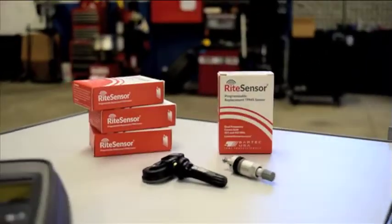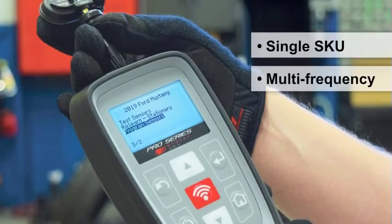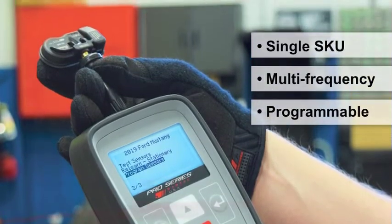The Right Sensor is here. Bartek's newest product is a single SKU, multi-frequency, programmable TPMS replacement sensor.